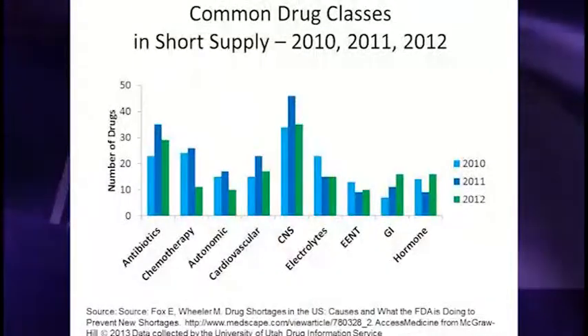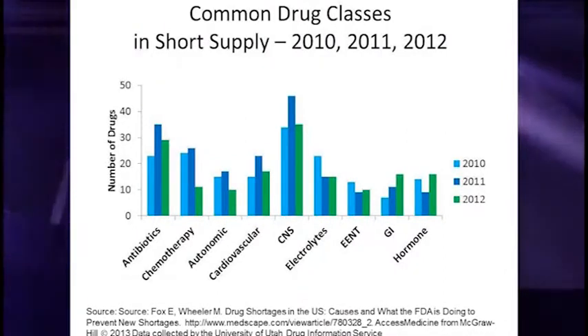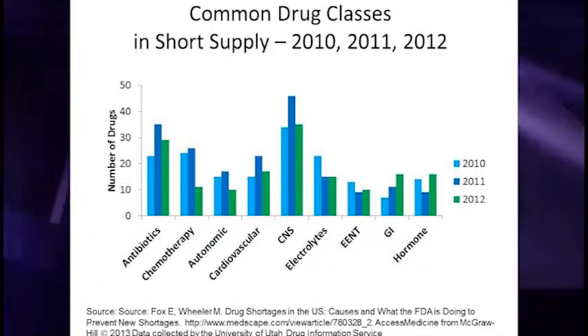This gives you an idea of the classes of medications that have been affected. Each color bar represents a different year. For the most part, CNS agents have been affected primarily, followed closely by antibiotics, and then chemotherapy agents.